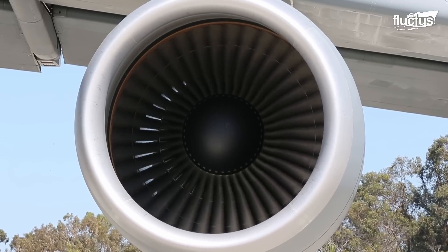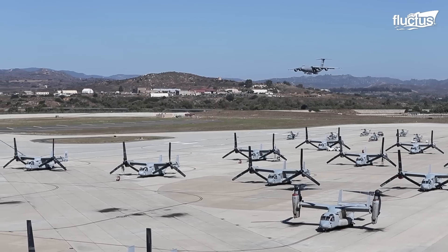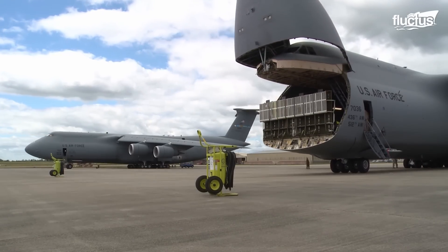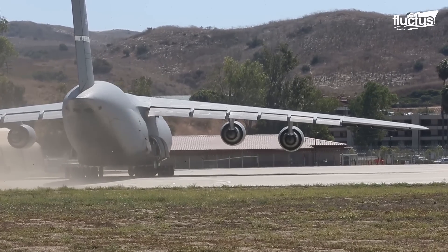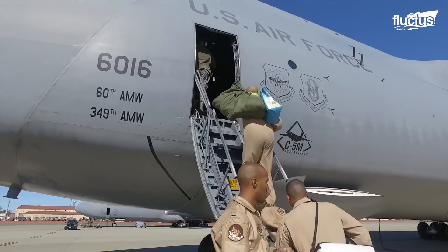Hello everyone and welcome back to the Fructus Channel. The C5 Galaxy is one of the most critical air mobility assets of the United States Air Force, giving them a great deal of flexibility in deploying forces and airmen.